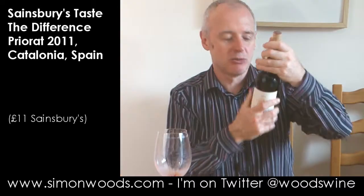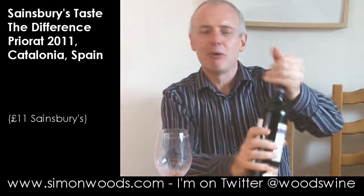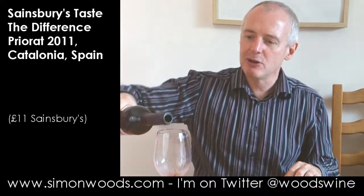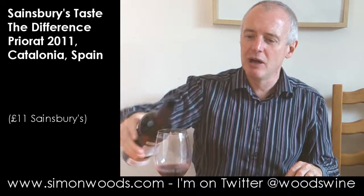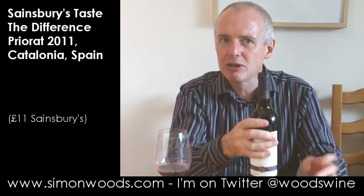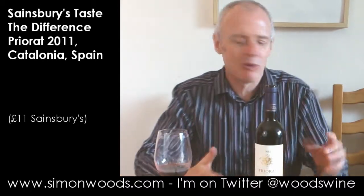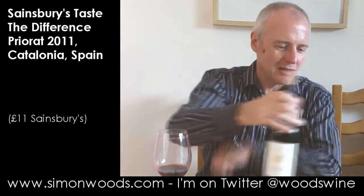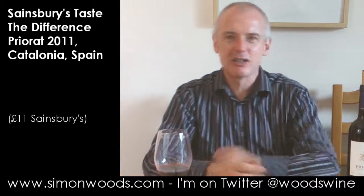It's Grenache and Masuela. I don't know why they put Masuela on because it's Carignan. Masuelo is the name it's known as in Rioja, but Masuela I've not seen before — I've seen Carignan, I've seen Samso. It's almost like a name they've had to use for bureaucratic reasons, because there's a place in Spain called Carignan and some people get a bit iffy about putting that on.